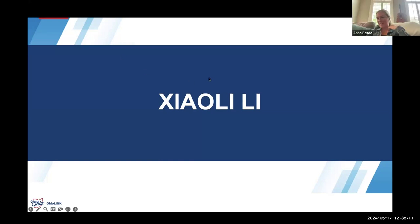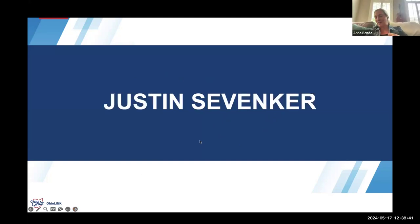Thank you so much, Xiaoli. It's so nice to hear how such a specific student population has this need and that you were able to meet it and change things up so that it works better for them. I am very excited to follow up with you at the end of summer and see how it went and hear what your students thought. Next, I cannot claim this person as one of our own grant recipients, but he is a faculty member at an OhioLINK institution doing great work with OER. He'll tell us about his experience and what he's done to help his students. So, Justin Sevenker.